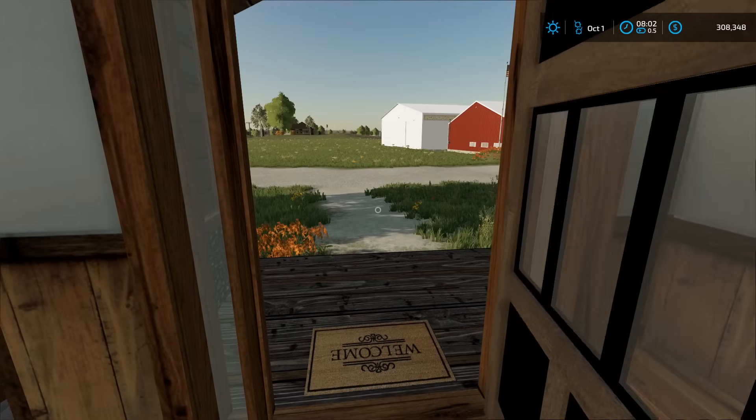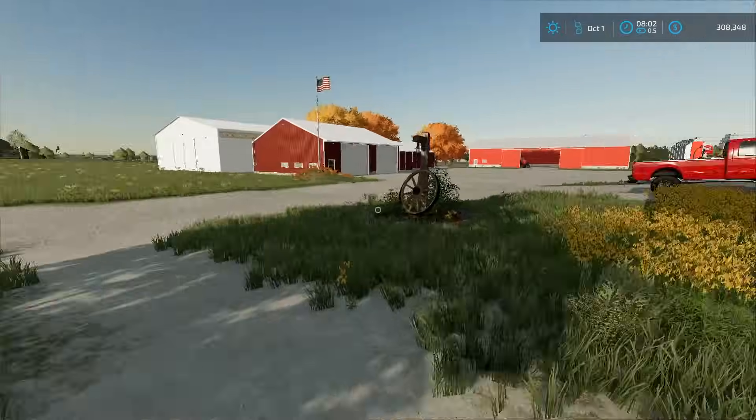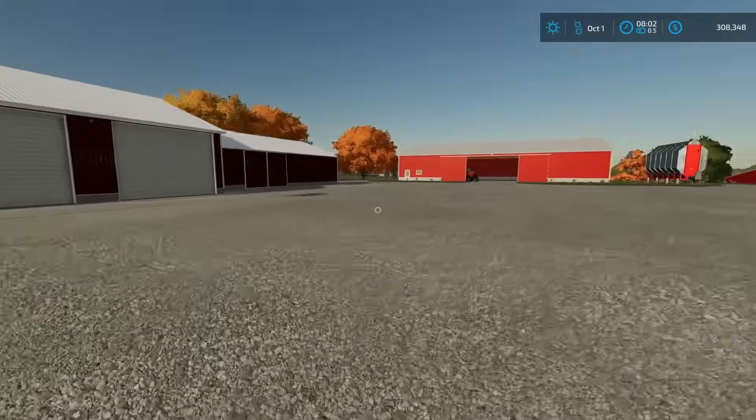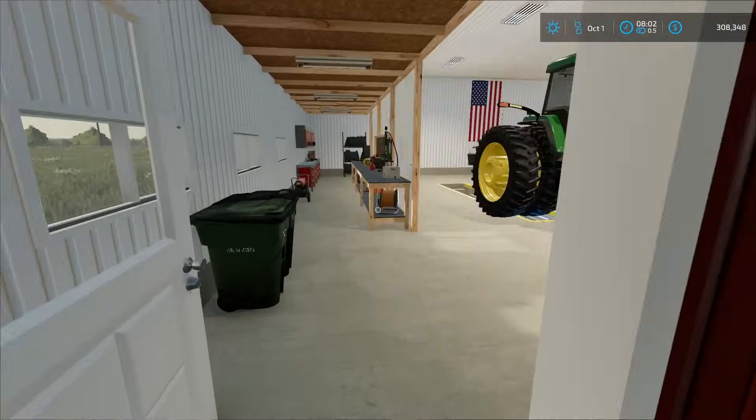Well, good morning guys. It's the first day of fall — October 1st. Well, September is the first day of fall, but it's October. Feels beautiful outside, trees are turning, fall is in the air, and I think our beans may be good to go as soon as the dew dries off.